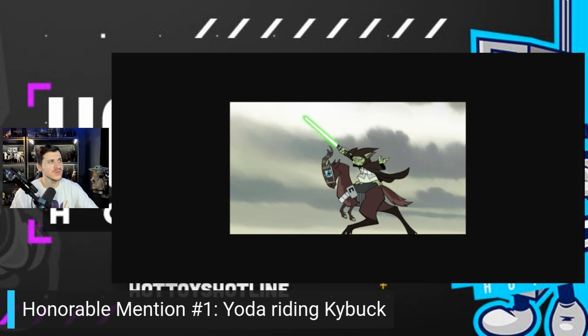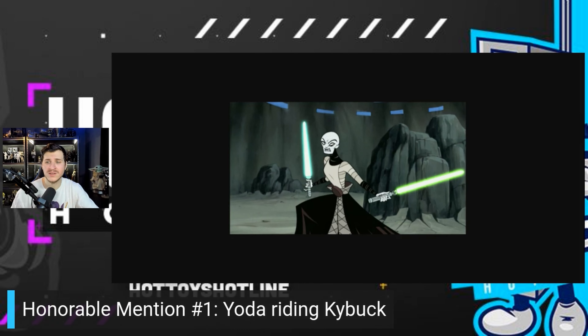My number five is Asajj Ventress. I know a lot of people want the Clone Wars Asajj Ventress, but I still think this 03 Clone Wars look is great. There was a 1/6 scale Asajj Ventress from Clone Wars in the past, but that one has aged, so I'd love to see Hot Toys take a crack at it. Maybe if they do this version they'll include swap-out parts that coincide with The Clone Wars. I'd love to put her next to General Grievous or Count Dooku — she would look absolutely amazing.